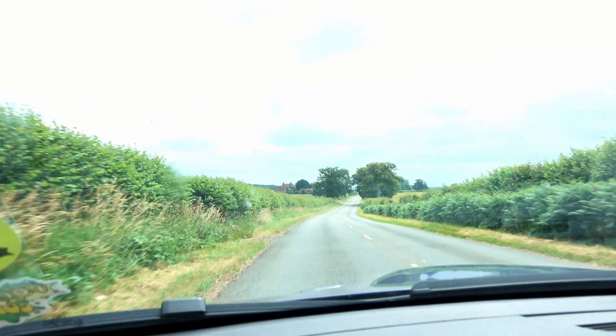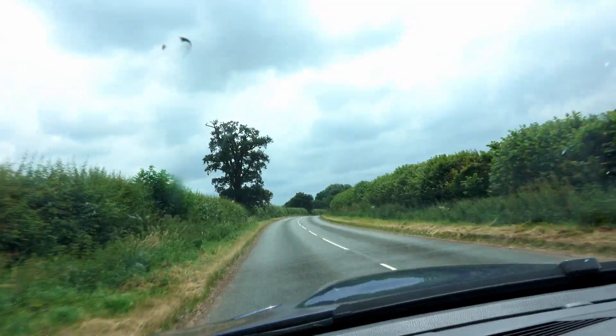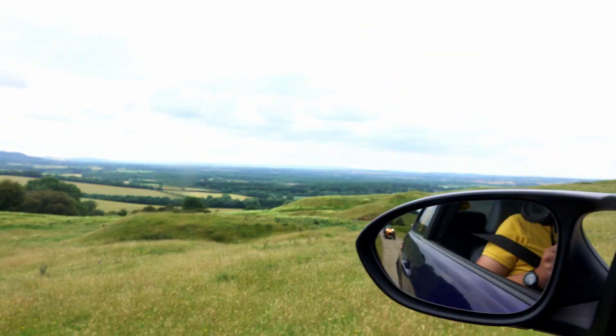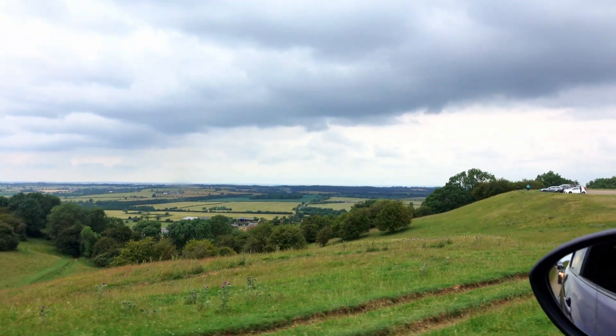We are now ready to go on the second leg of the journey towards Burton Dassett Hills to take some nice pictures. Let's enjoy the road. Second leg of the journey is now done — we've reached Burton Dassett Hills. Beautiful, beautiful. Let's have a look.